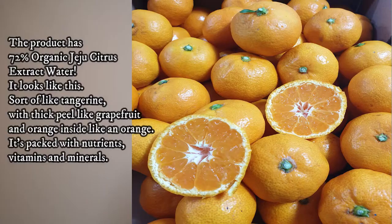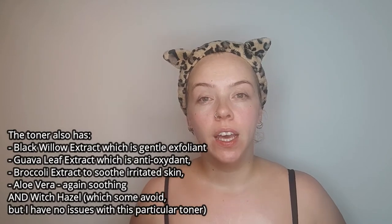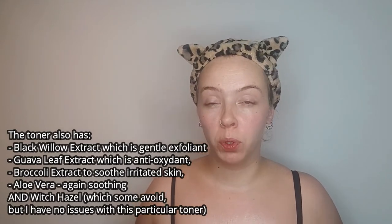You can see it's all gone — I'm not shiny, it doesn't feel thick or greasy, it feels very nice, fresh and renewed. Now we're going to tone again. The Sioris 'Feel So Fresh' toner is based on 72% Jeju citrus extract, which is why it really feels so refreshing. It also has black willow extract, which has slightly exfoliating properties.